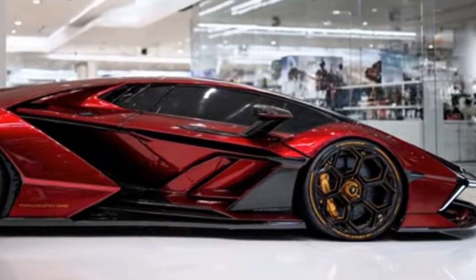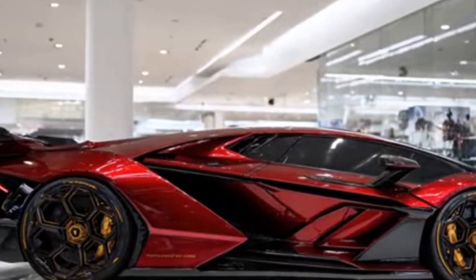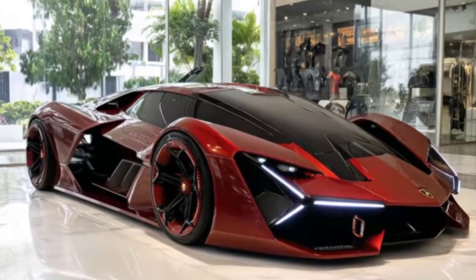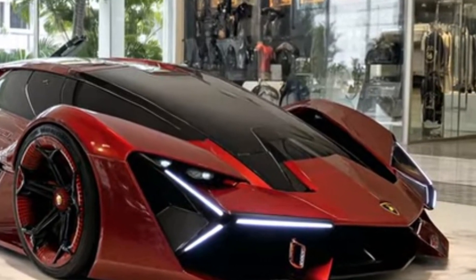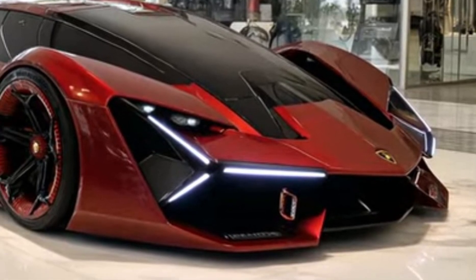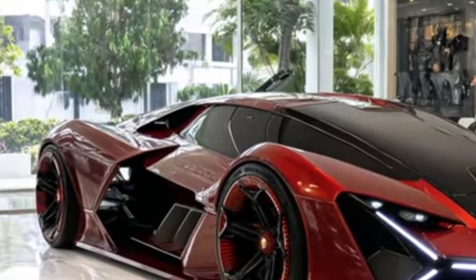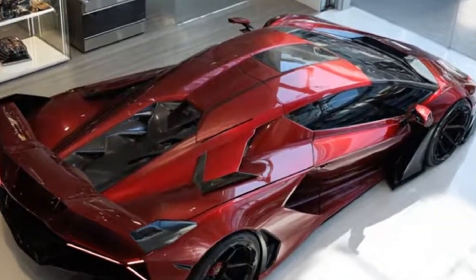The Terzo Millennio is capable of effortlessly handling various driving conditions, from city streets to track days. One of the standout features of the 2026 Terzo Millennio is its advanced aerodynamics package, designed to provide exceptional downforce and stability at high speeds. The vehicle's aerodynamic design features a range of innovative technologies including active aerodynamics and advanced airflow management systems.